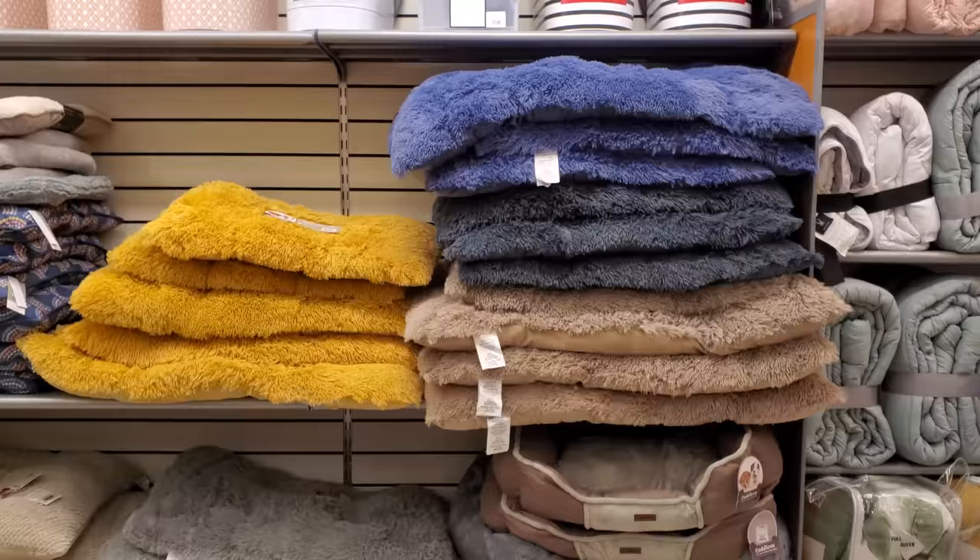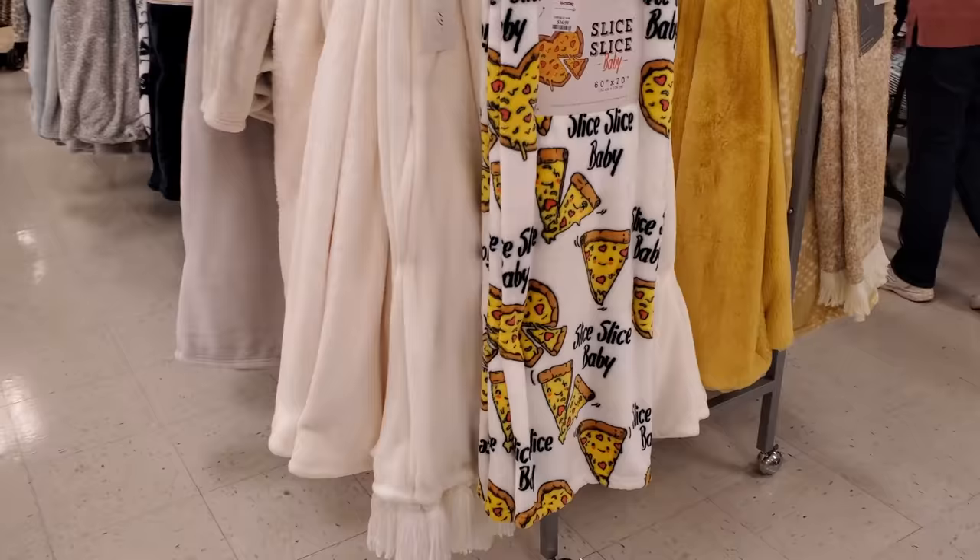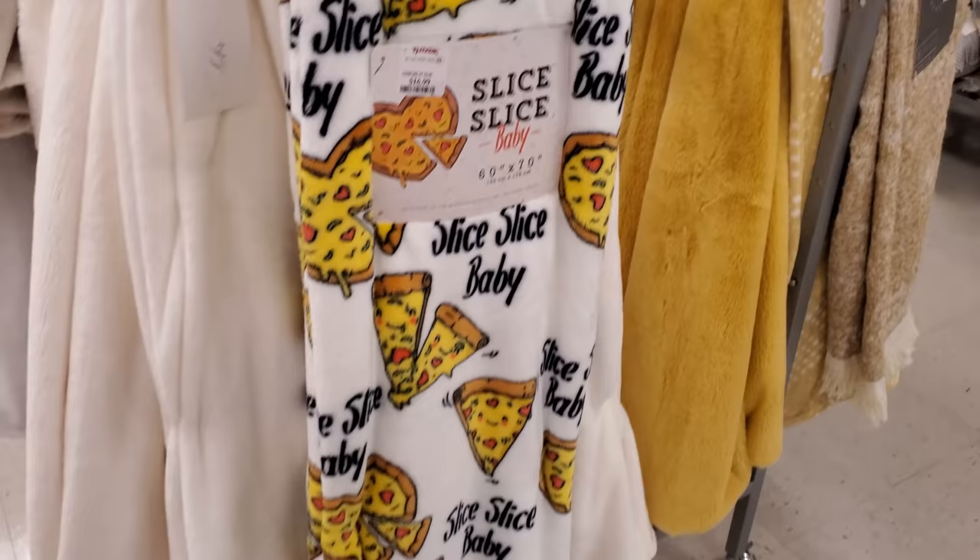I found some sloppy doggy beds — some are going to be $40, they're like a shag little doggy bag, they're really thin. Oh my goodness, look at this pizza one — 'Slice Slice Baby!' Oh gosh, that is $17. How funny.